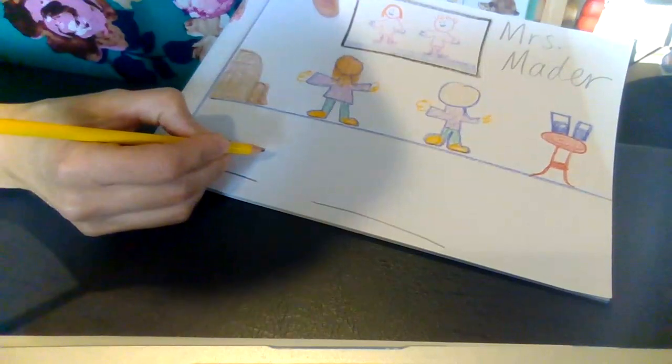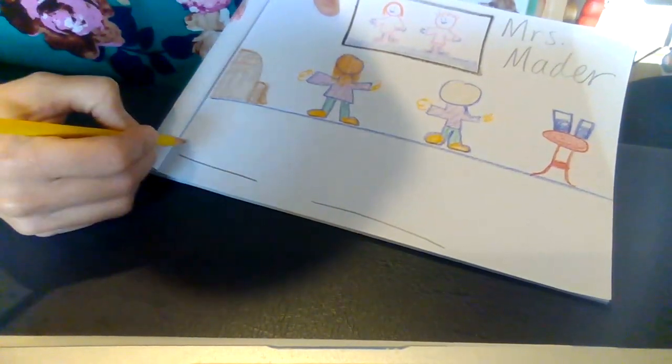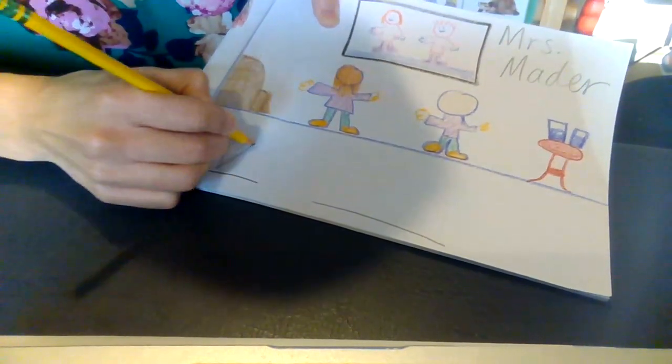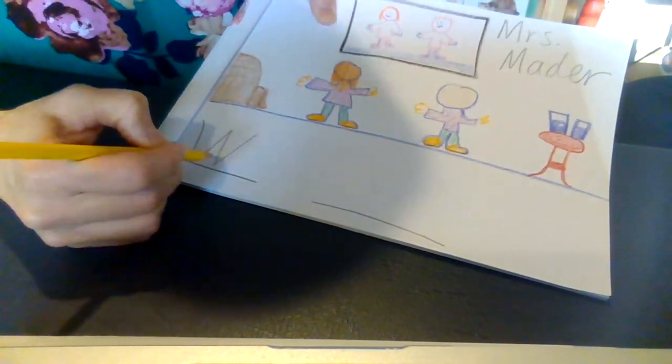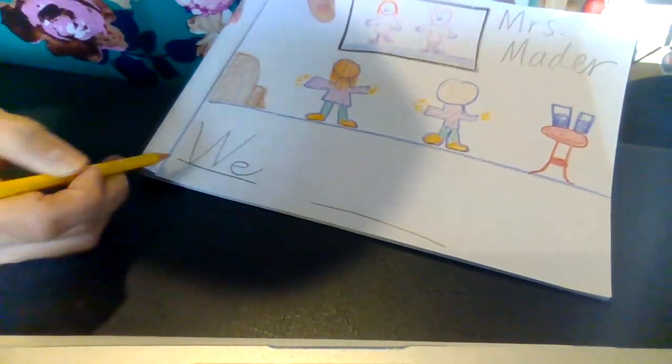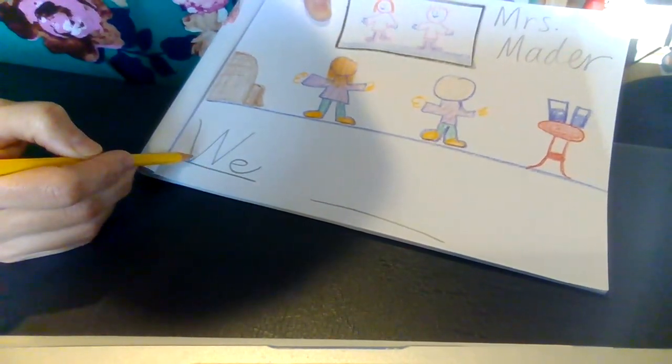Say the word 'we.' We. I hear a W and I actually hear E. We.